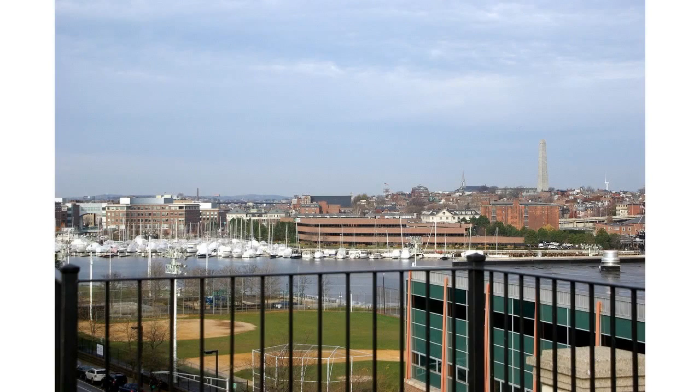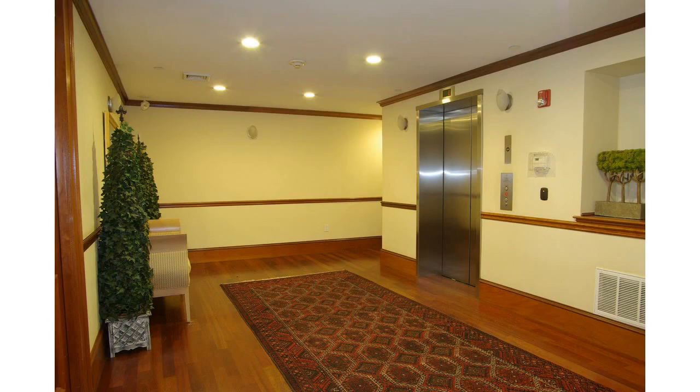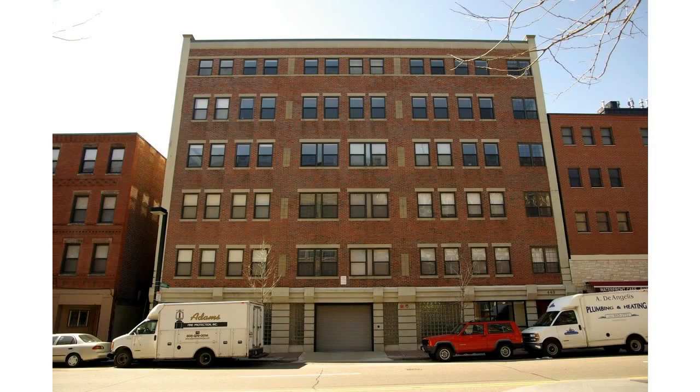High ceilings, custom molding, washer-dryer, and professionally managed building across from Boston's Harbor, steps to Battery Wharf and downtown Boston. 440 Commercial Street, a waterfront historic building dating back to 1920, was converted into condominiums in 2005.